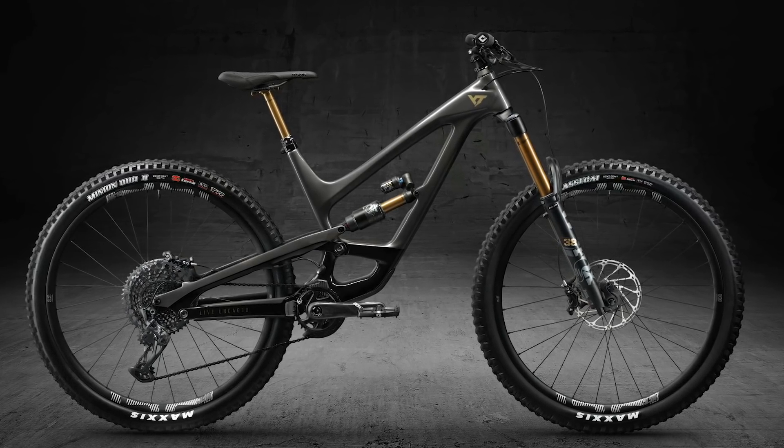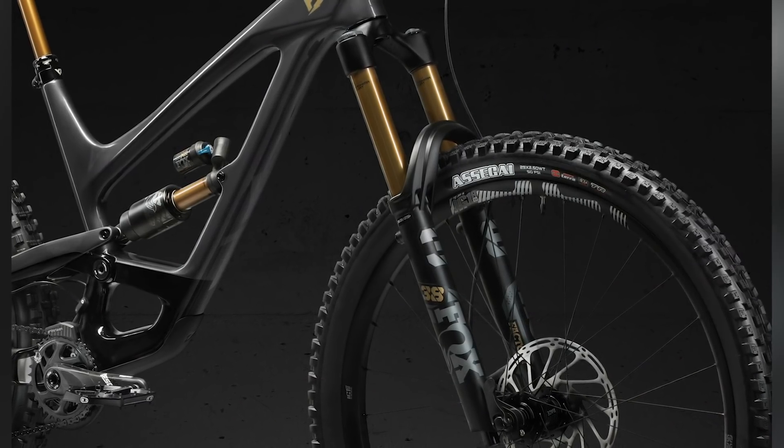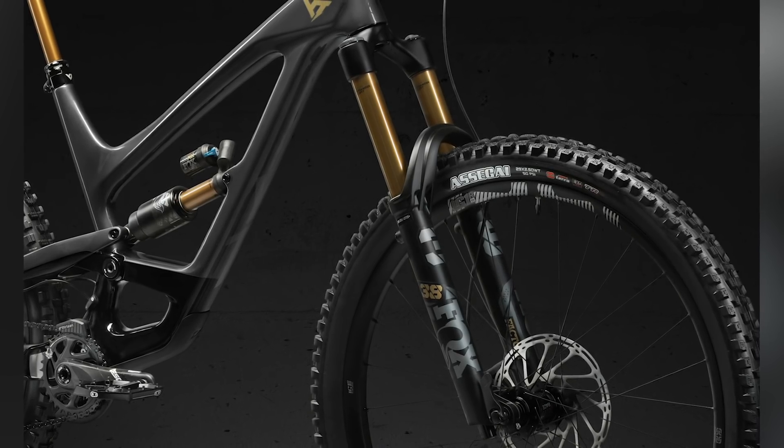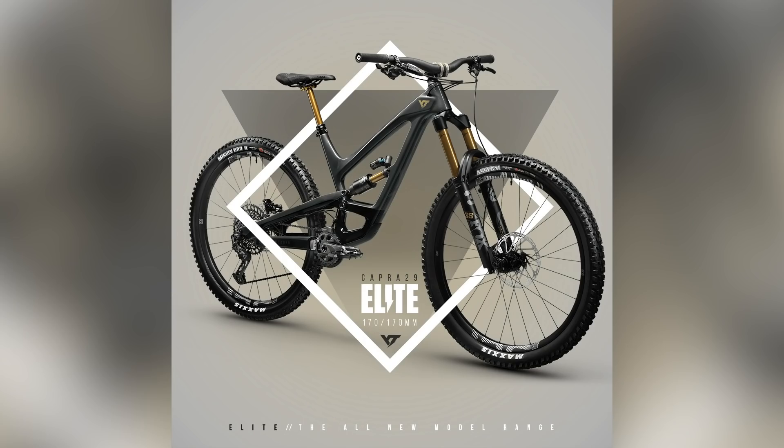Top spec: SRAM Eagle X01, E13 LG1 race wheels, and a race-ready tire combo — Maxxis Assegai on the front and Minion DHR II on the rear, a classic combination with aggressive ramp-shaped paddles, really good for braking. Renthal cockpit with the Apex stem and Fat Boy carbon bar — literally all the stuff. SRAM Code RSC brakes with 200mm rotors front and rear. What do you guys think of YT bikes? Keep it cool in the comments.